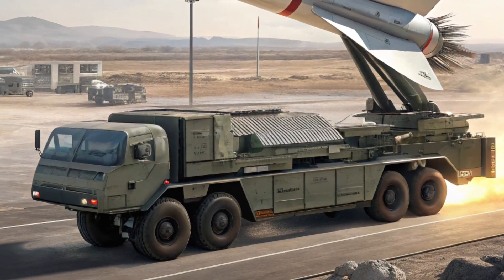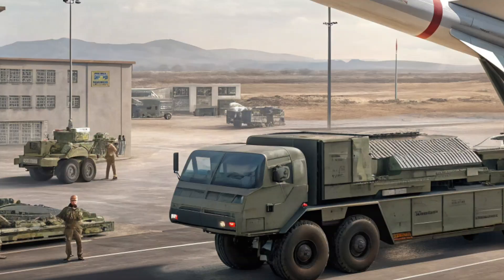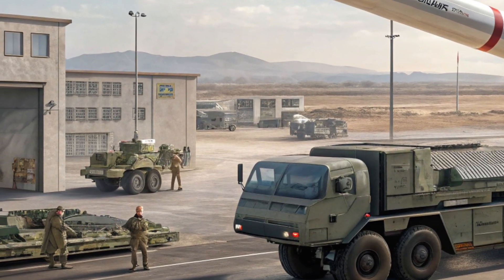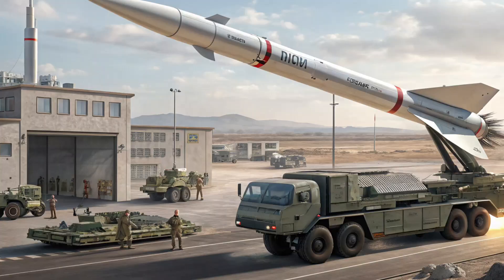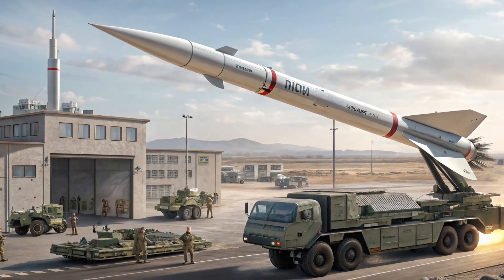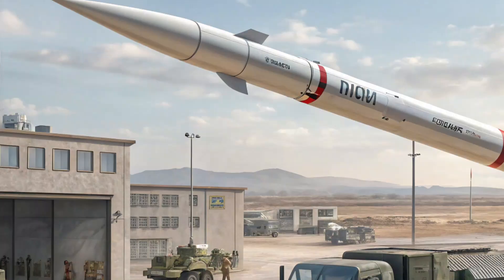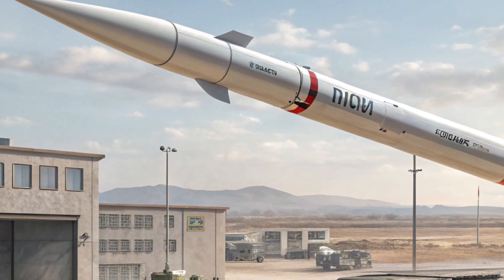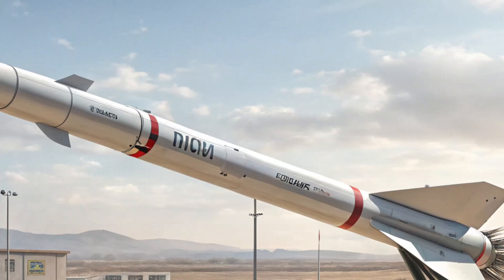Looking ahead, the role filled by ATACMS continues to be important even as new technologies emerge. Hypersonics, drones, and long-range precision artillery are all changing the fires landscape. Yet the core requirement — the ability to deliver accurate, timely effects at operational depth from the ground — remains. Systems that can do that while integrating into a broader joint fires architecture will stay relevant.